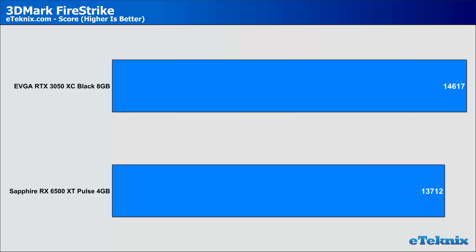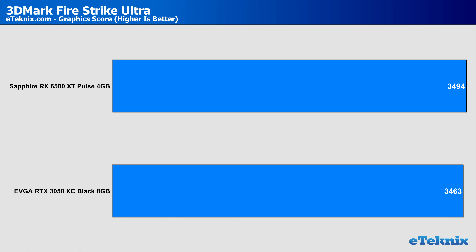Starting with synthetic benchmarks and 3DMark Firestrike, the RTX 3050 from EVGA came in around 6% higher than the Sapphire 6500 XT — though coming in around 30% more expensive, it does make you wonder if 6% is really worth the extra cost. Moving on to Firestrike Ultra, which tests at a slightly higher resolution, we see the gap draw ever closer with only a 2% lead given to the EVGA card. These are only synthetic benchmarks and gameplay may show us something different.